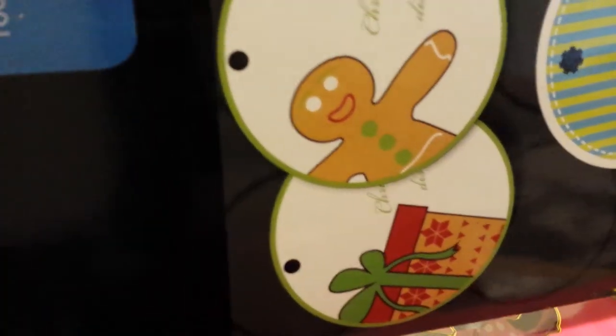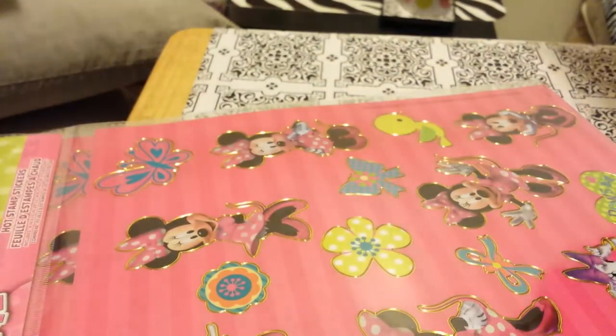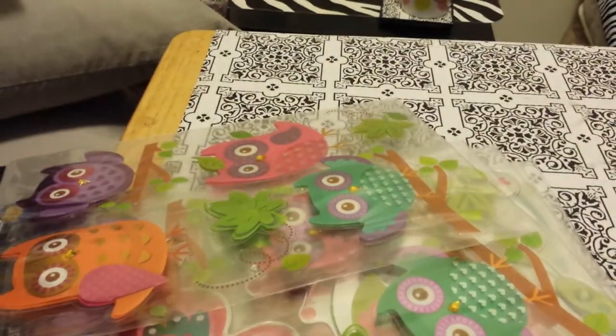I know we found labels at the Dollar Tree, but these are circles and I think I'm going to keep them to write on my mixes. That's something new — I haven't seen anybody haul circles, so that's kind of neat.